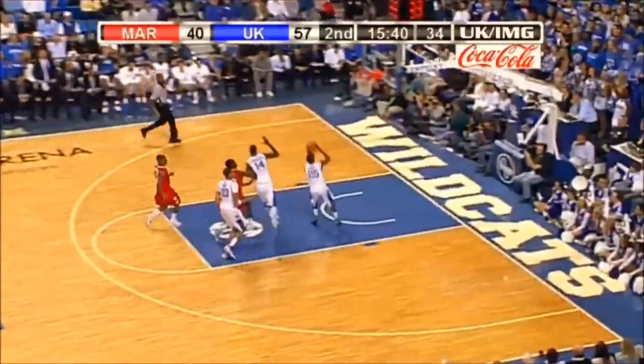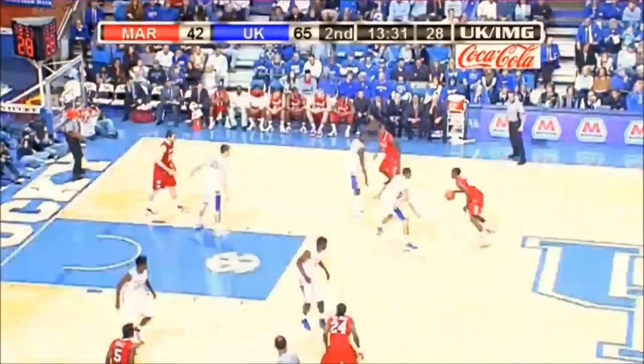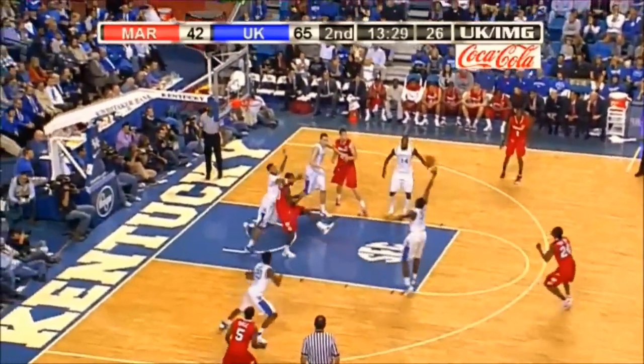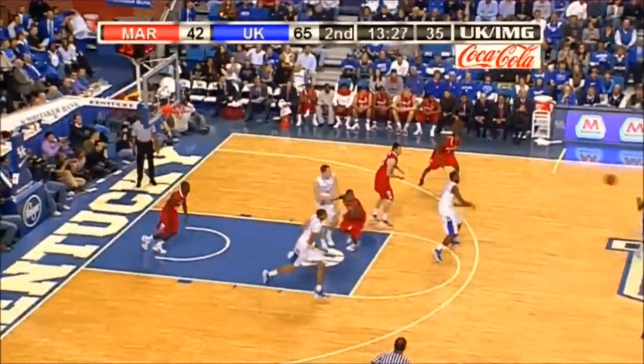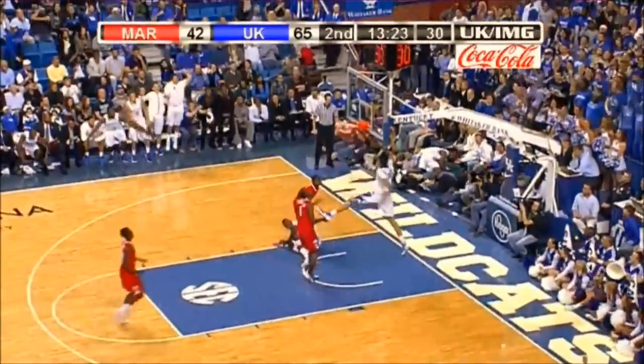Teague with a steal! Teague with a steal! As I stated earlier, I think we're going to see a lot of those this year — I'm not an ex-no guy. Nice hustle by Lamb.